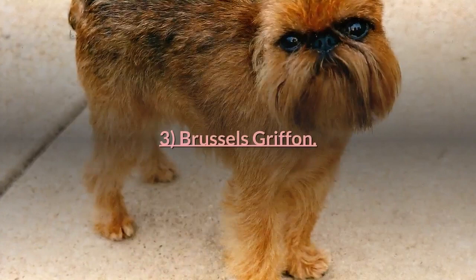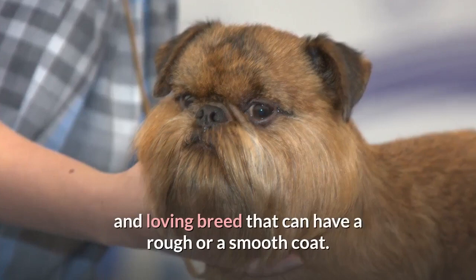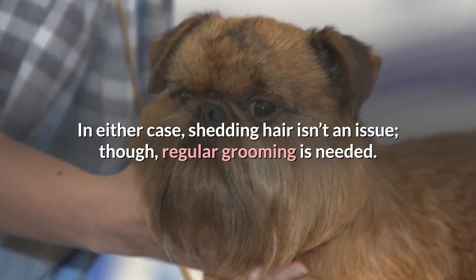3. Brussels Griffon. The Brussels Griffon is a companionable, loyal, and loving breed that can have a rough or a smooth coat. In either case, shedding hair isn't an issue, though regular grooming is needed.